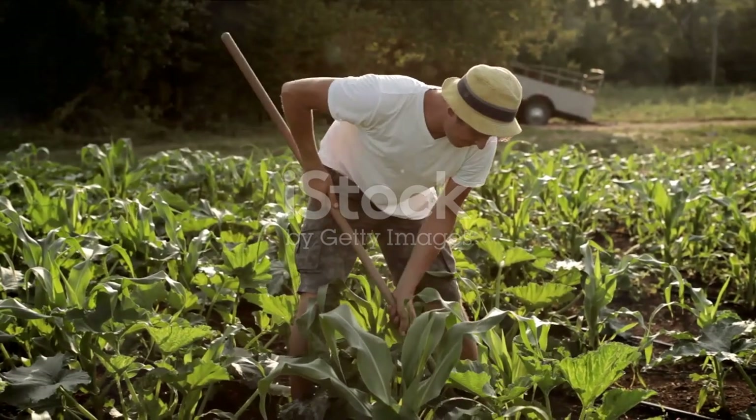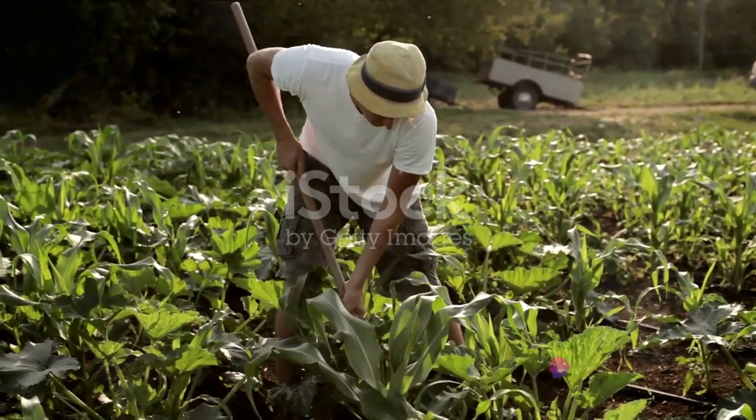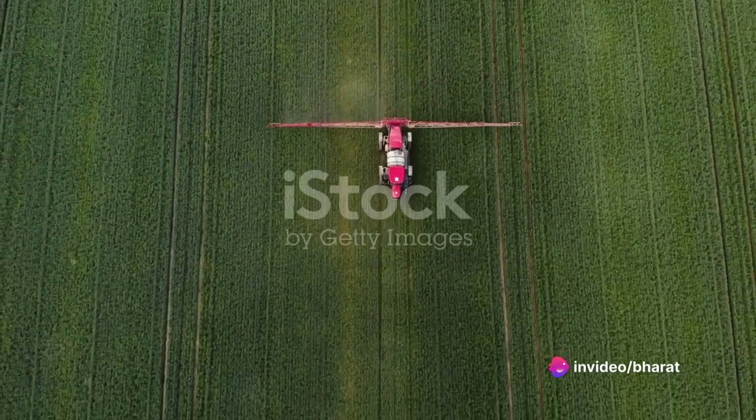Integrated pest management, or IPM, is another key technique. It's a sustainable approach to managing pests by combining biological, cultural, physical, and chemical tools in a way that minimizes economic, health, and environmental risks.